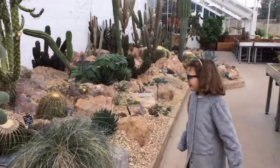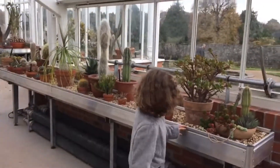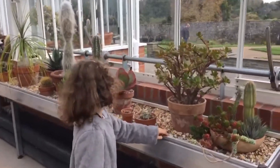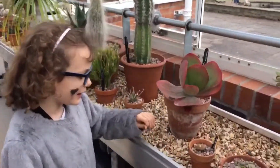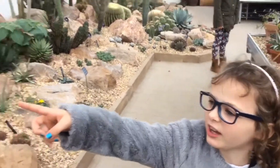There is like the cactus bed. And along here there's a different kind of cactus. They're really pretty.